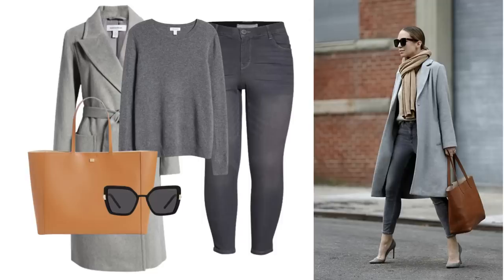The jeans are in the sale as well, but if you don't like jeans you could try a trouser instead. The tote bag is also in the sale and I was very excited to see this as I always look out for good tan totes - they look great with lots of different things but especially with grey.